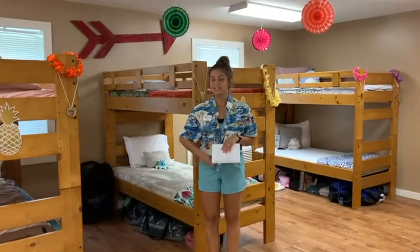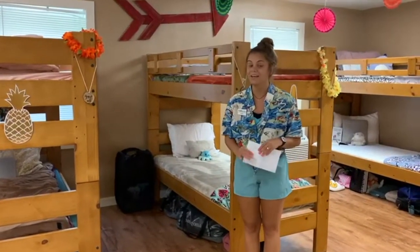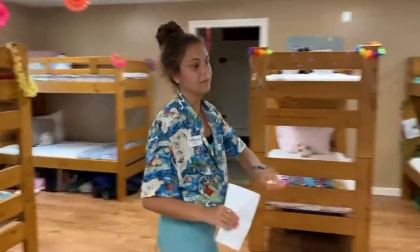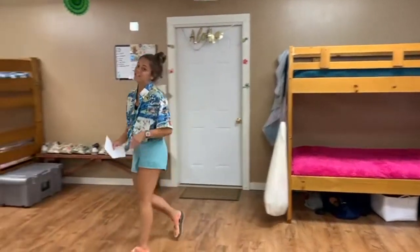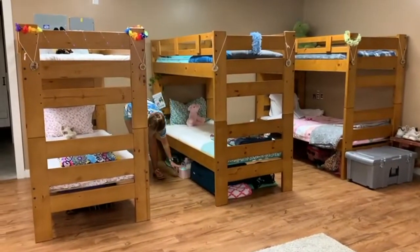One thing I suggest is having a hamper, because your camper is going to go through a lot of clothes here at camp. It gets hot, we get sweaty. So you can bring a little pop-up hamper like that, or you're welcome to just bring a little drawstring bag to hold all of your dirty clothes.